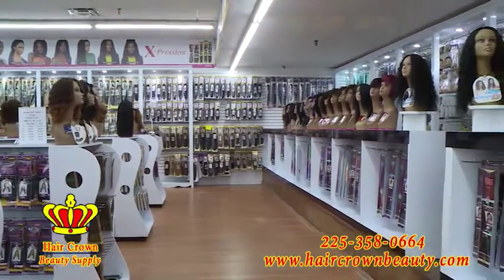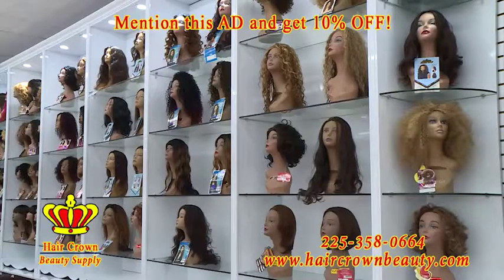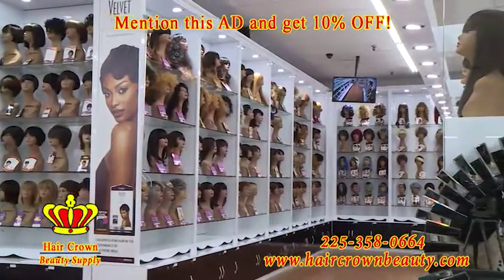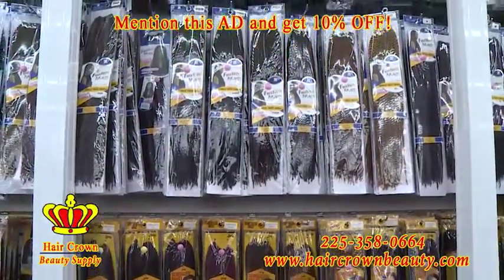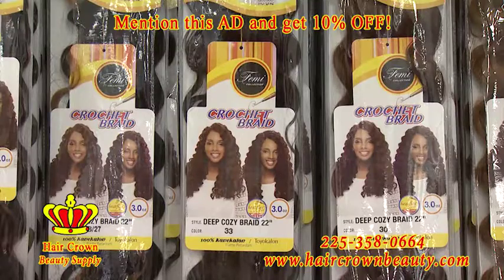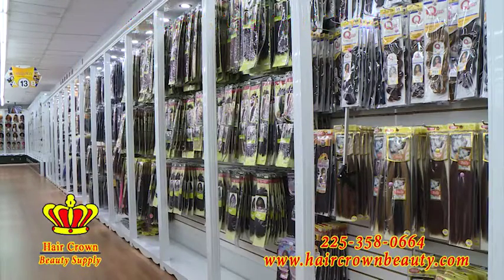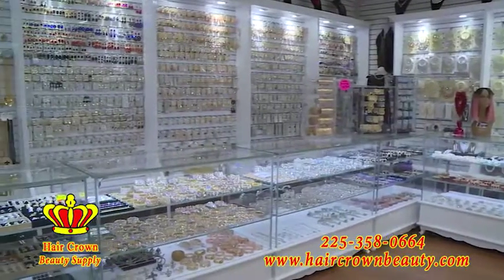Hair Crown Beauty Supply on Choctaw Drive is the most upscale beauty supply store in Baton Rouge, with a huge wig selection including lace wigs, human wigs, and half wigs. We also specialize in Brazilian and Peruvian bundles, plus a large selection of crochet braids. We have clip-on extensions with plenty of different colors. Shop our large selection of custom jewelry and accessories to enhance your look and style.